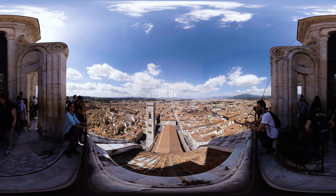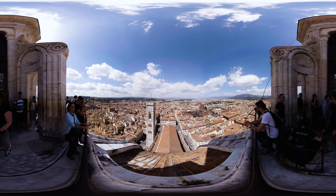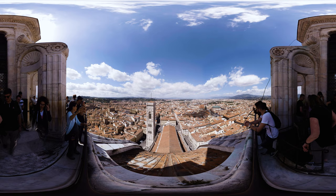The cathedral boasts a huge dome and a Gothic revival facade which mixes pink, white and green marble. Its clock dates back to 1433 and it still works.